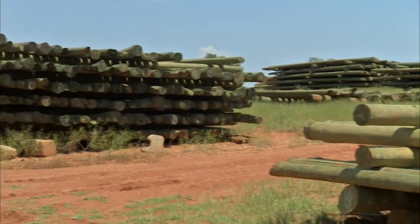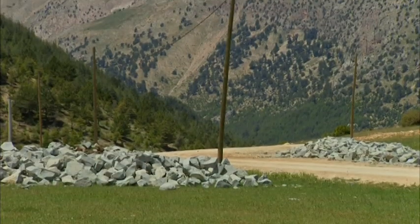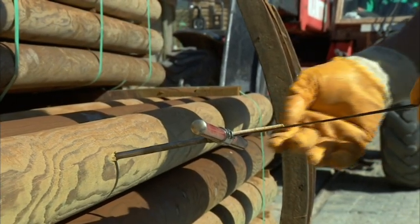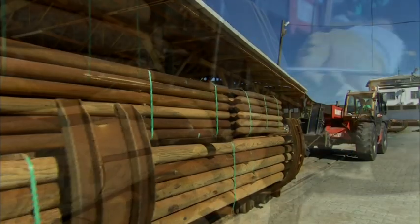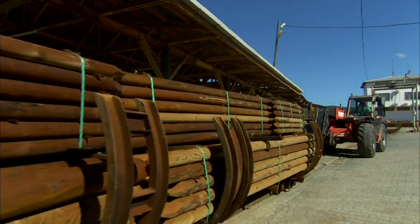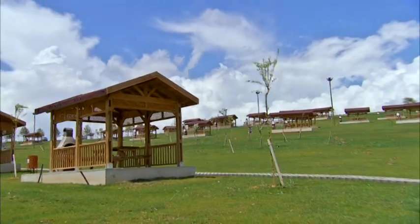A varnished telephone pole can withstand all weather conditions without deteriorating and remain in operation for more than 50 years. The impregnation substance penetrates the wood by at least 4 cm on all sides and increases the lifespan of the wood tenfold by protecting from rot, as well as mold, fungus, insects, termites, woodworm and other pests.